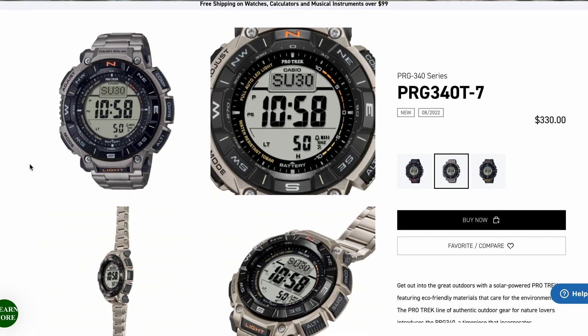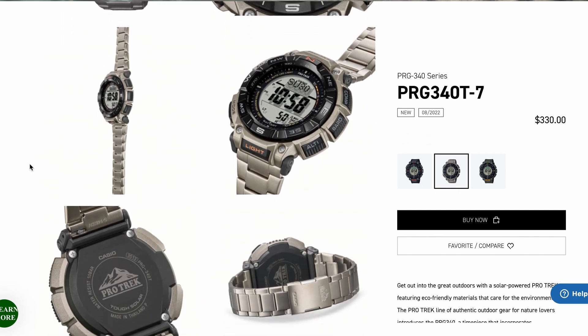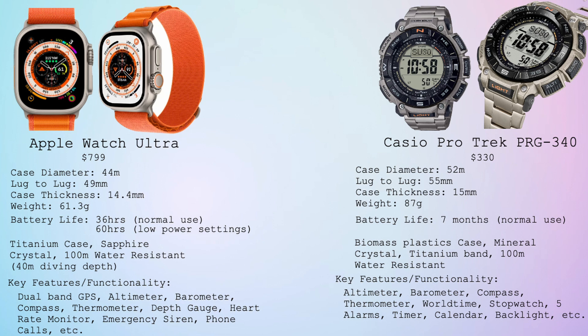Number three, we step up in size and into more serious looks with the Casio ProTrek PRG340, which has a retail price of $330. This watch has all of that same great functionality as the last two ProTrek models, but this one comes with a nice titanium band. And with the solar charging in this watch and the previous watches, you get amazing battery life, which I think is one of the most important features of all of these adventure watches.